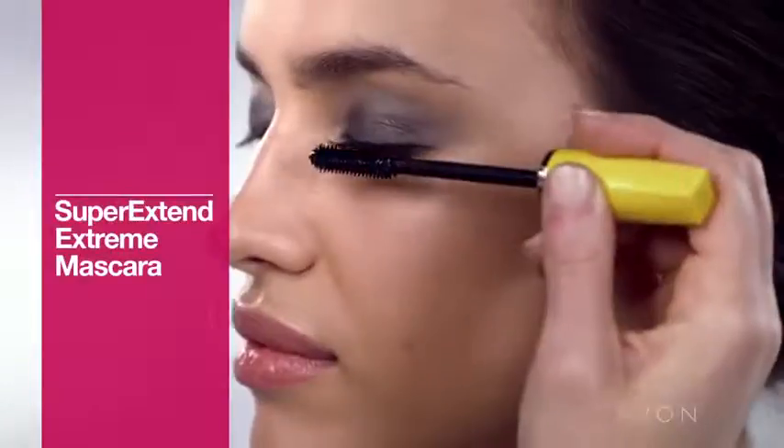Next, we apply our Super Extend Extreme Mascara for a long flirty lash. I love this muted metallic shadow — it just has a soft, sexy appeal.